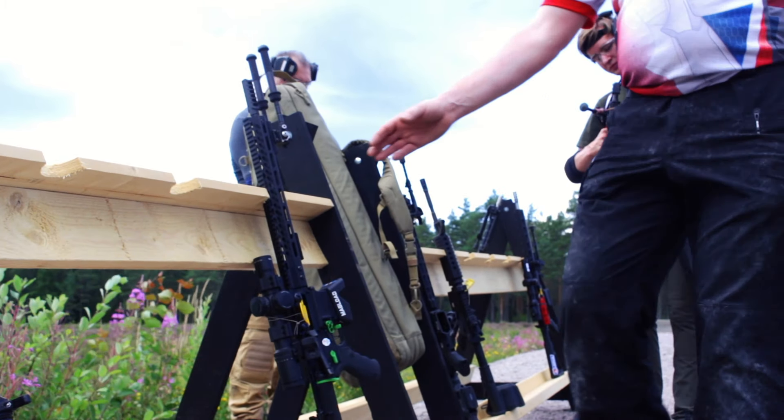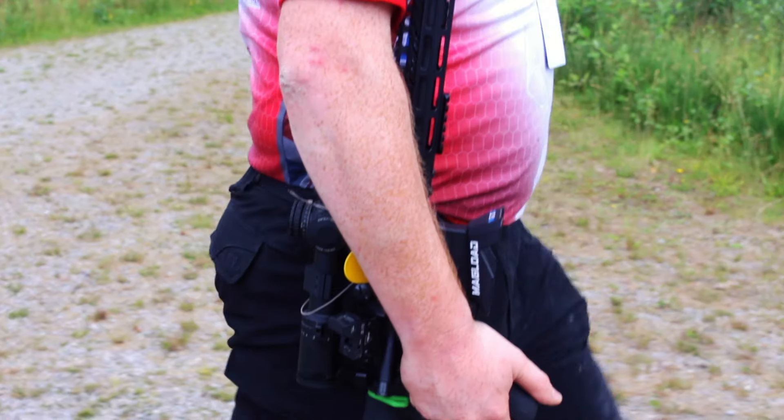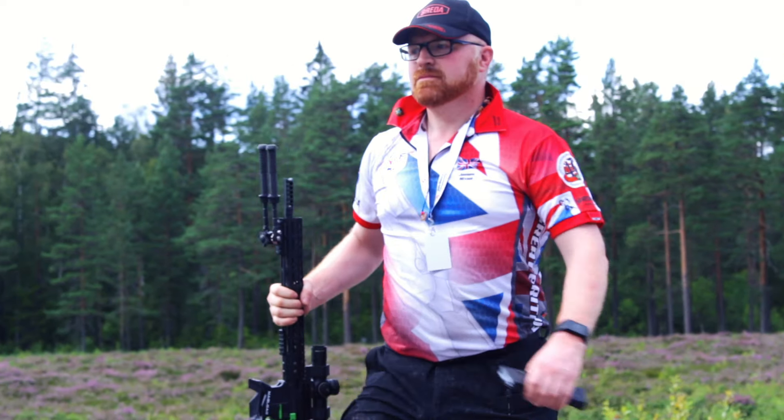Hi guys, this is Connors from Gunrun TV, and you join me here today in Sweden where we are at the Rifle World Shoot 2019. This isn't technically day one — it's more like day zero — since you join me here on the zero range where we are watching some of the competitors get their rifles sighted in.